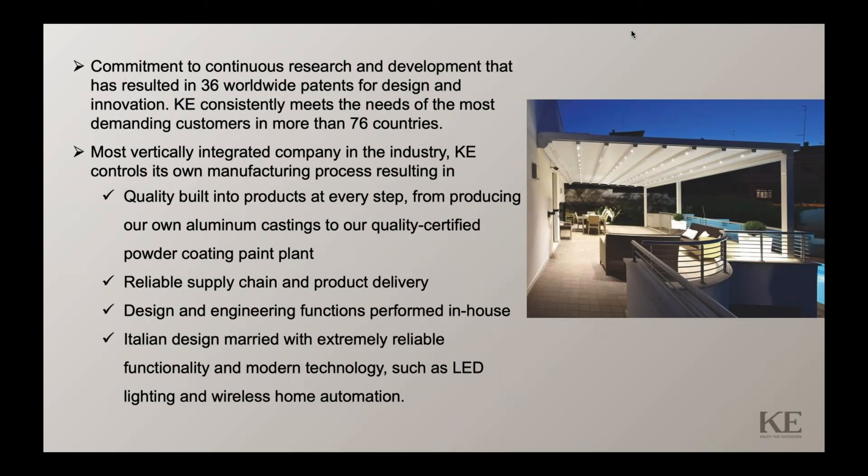We have a reliable supply chain and product delivery. We have our own design and engineering functions performed in-house, which gives us a lot of versatility and tremendous capability. Our products are designed in Italy and married together with extremely reliable functionality and modern technology, such as LED lighting and wireless home automation.